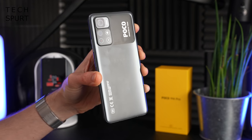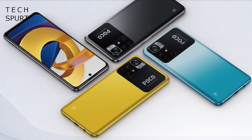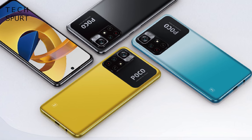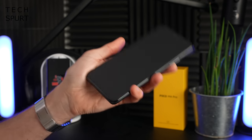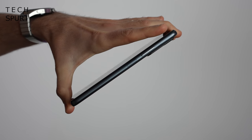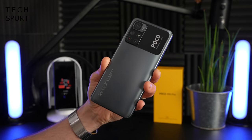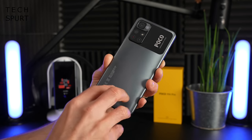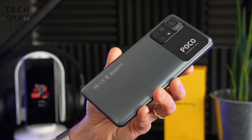The design of the Poco M4 Pro is basically what you'd expect — a plastic back end, coming in power black, cool blue, or Poco yellow if you want something eye-poppingly in your face. It's a 6.6 inch smartphone and at almost 200 grams does have a bit of heft but nothing too cumbersome. It's actually reasonably slim and the camera chassis doesn't protrude much so the phone doesn't rock when laid flat. The matte finish doesn't pick up many greasy prints either.